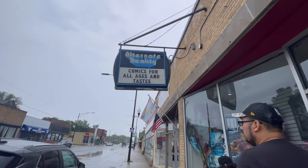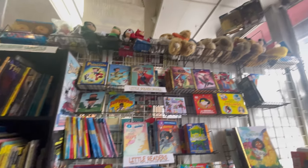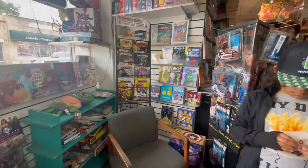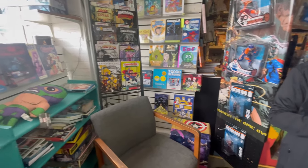Our first stop is the comic book store. What I like about this comic book store is they have a place for little ones to be introduced to different superheroes as well as to comic book reading.